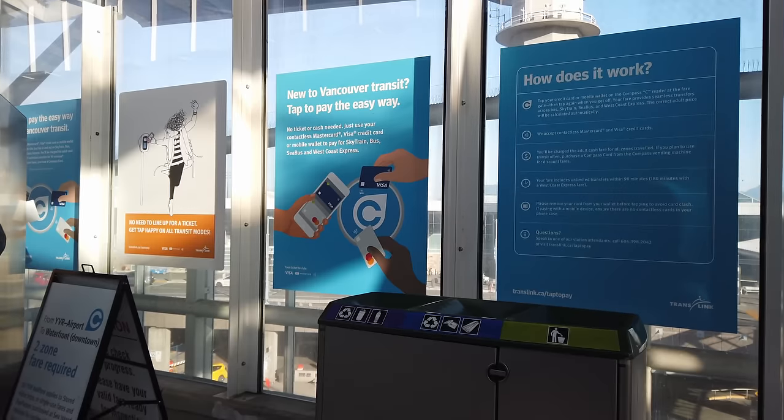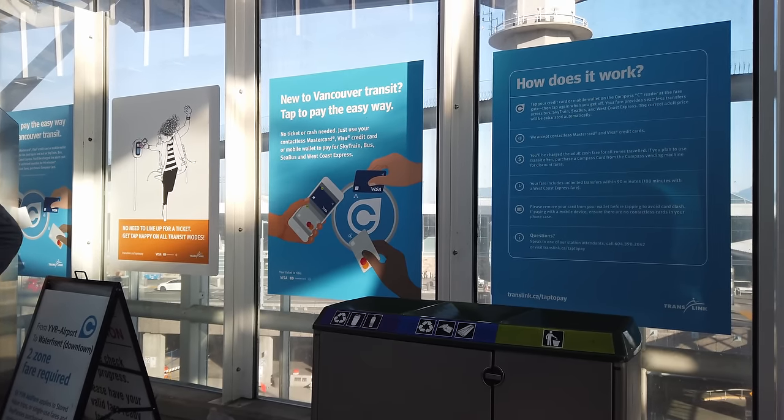Fundamentally, transit systems should make it easy for riders to do the right thing by giving people a variety of ways to pay their fare — like Vancouver allowing you to tap through the fare gates with your debit or credit card, something which almost everyone is just going to have in their pocket. You should also implement strong social fare systems so that those who can't afford to pay don't have to worry about it.